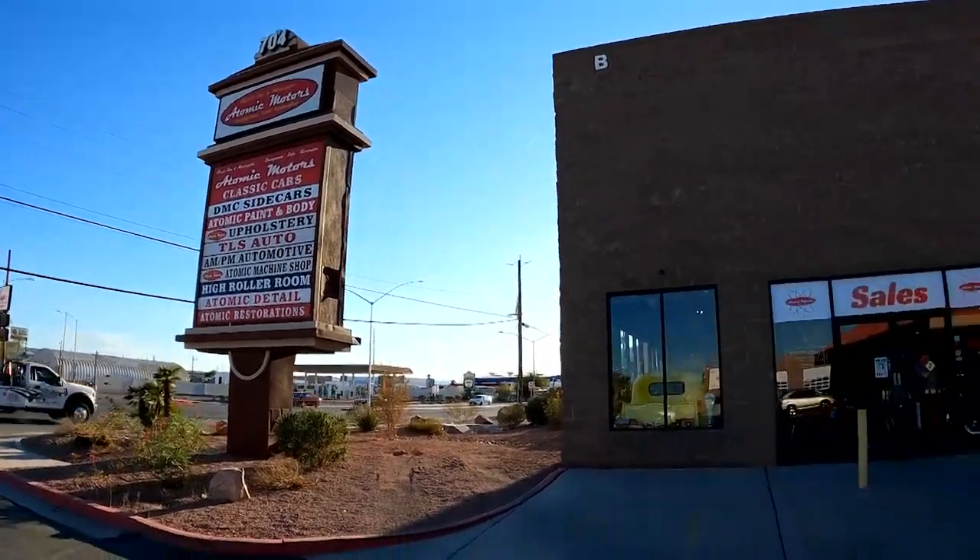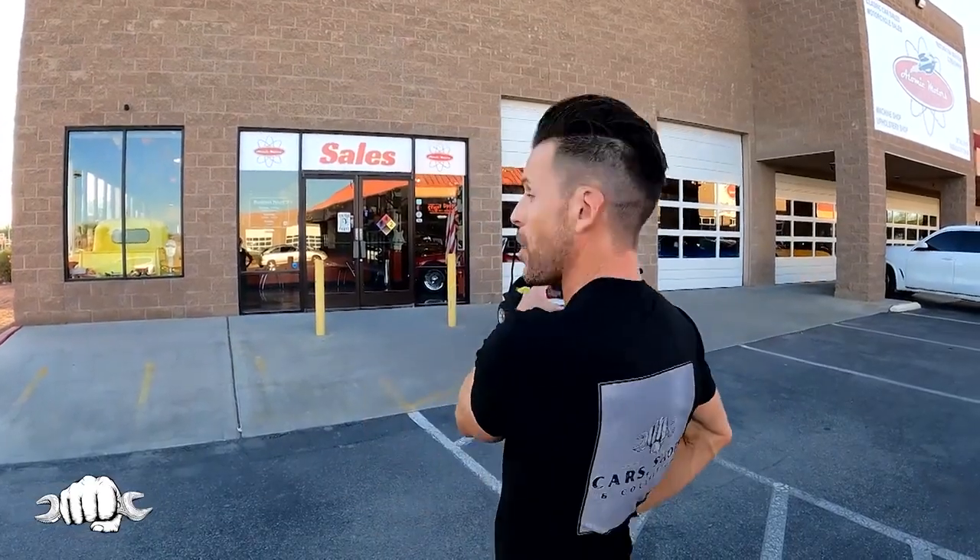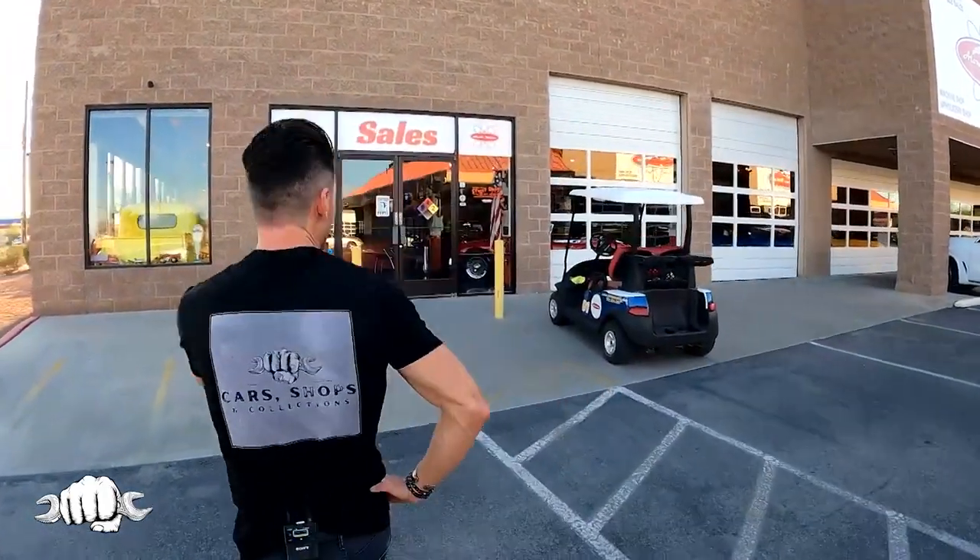Welcome to Atomic Motors and welcome to Cars, Shops, and Collections. There are five warehouses here that we're going to see today, with over 250 classic cars and motorcycles. Bill, the owner, is already mic'd up inside waiting for us. Let's go see Bill.